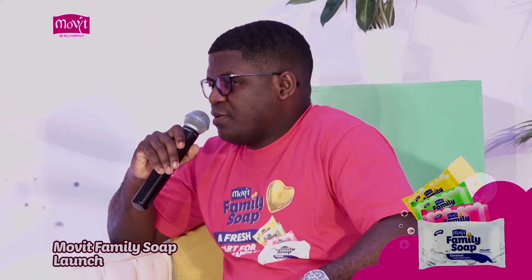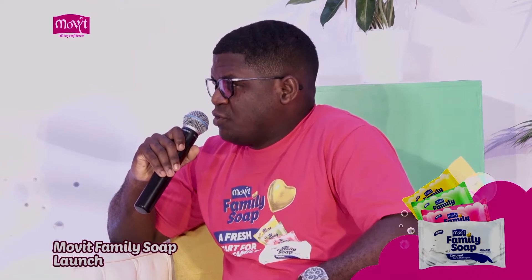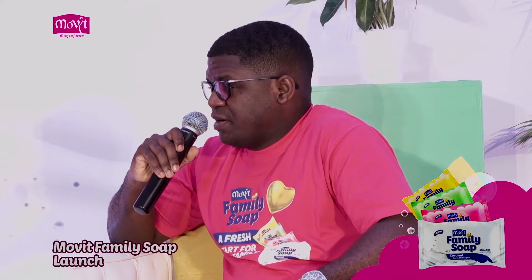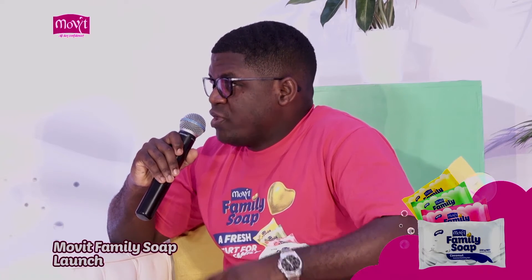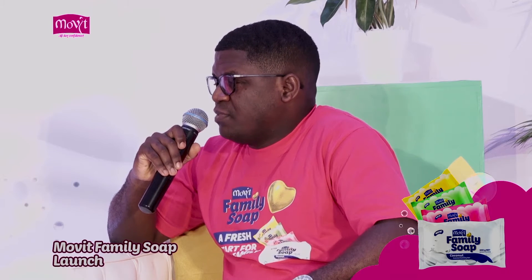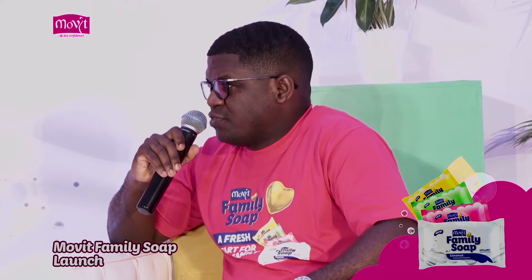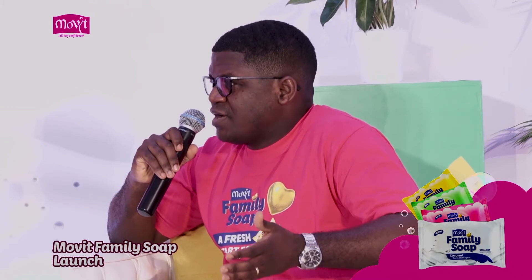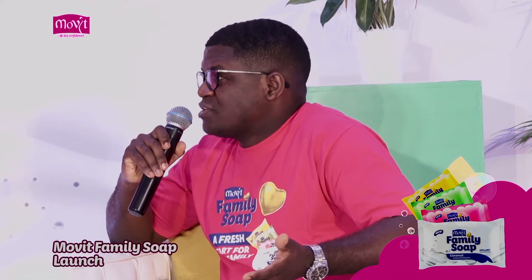So when our scientists went to work — a team of experienced and capable individuals in our research and development department — they developed a product and infused it with natural extracts. We released this product in four variants: aloe vera is one of them, coconut is the second, lemon is the third, and rose is the fourth. So with that choice, we are giving the customer the ability to choose what works best for them.